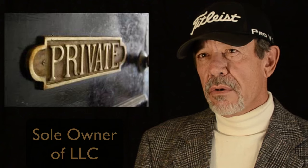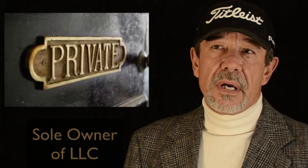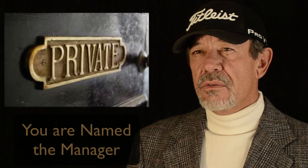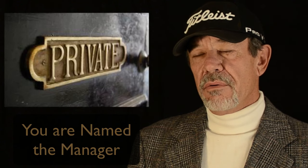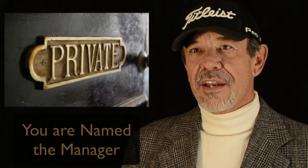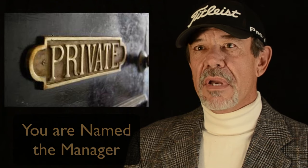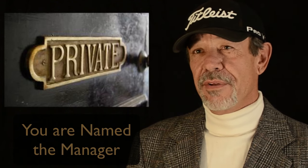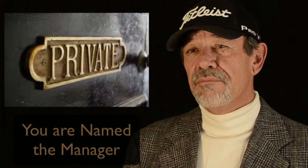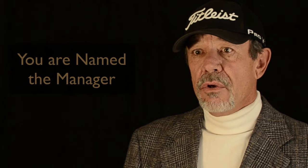You are then named the manager of the LLC. You have certain authority given to you by the custodian that allows you to make instant decisions within certain guidelines. Those guidelines are not difficult to follow. You've already made the money to have your IRA, you've already had a successful career, so it's not like you can't do this. It's really very easy — just a couple of rules to follow — and the custodian and we are there to make sure you stay within those guidelines.